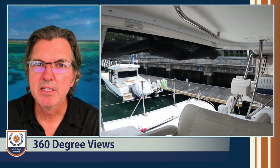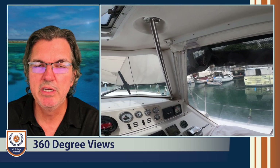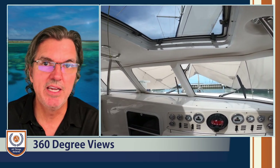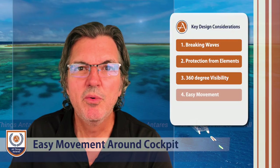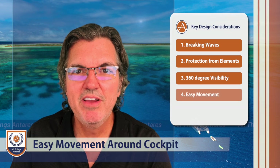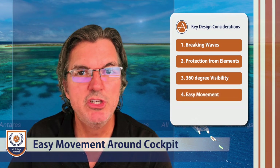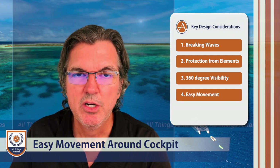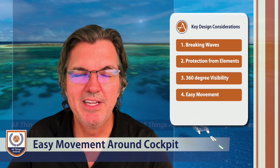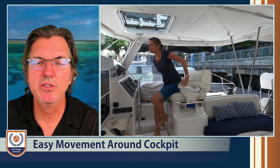Think about the importance of being able to stay in one place — clipped in in bad weather — and be able to see what's happening from any direction without having to get up and move around on a vessel that's already smashing through the seas. You also want to be thinking about having very good handholds as you move around the boat in the cockpit. There are some cockpit designs that are beautiful and very expansive, but to get from one side of the cockpit to the other, there are no handholds.